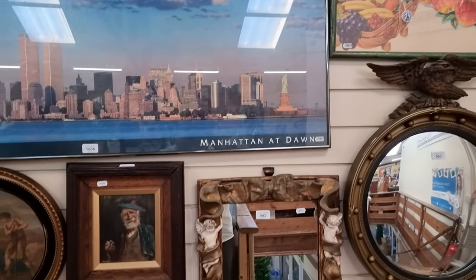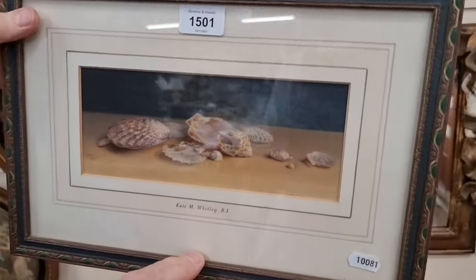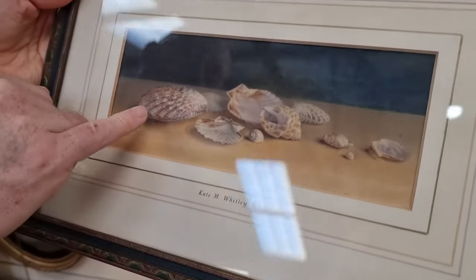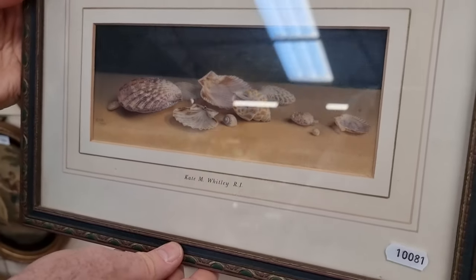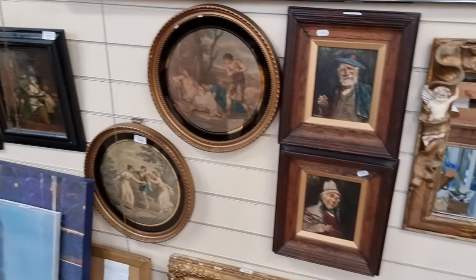A lot of interesting pictures this time. Here's another exceptionally fine watercolour by Kate Whitley — it looks photographic in detail, all those seashells there. That will probably be around £100 or so as well.